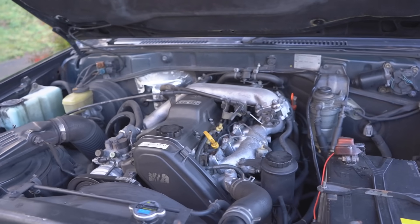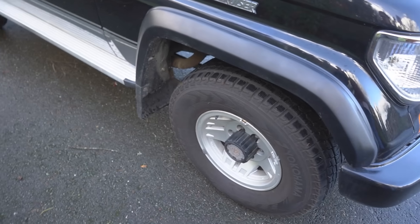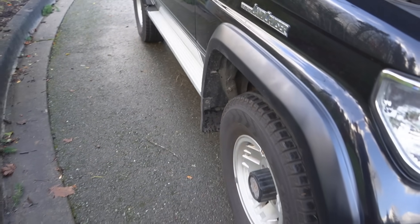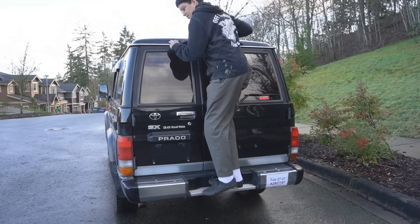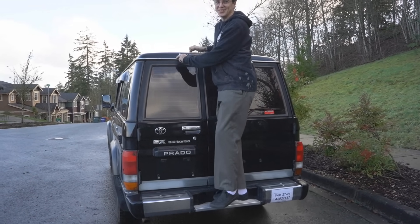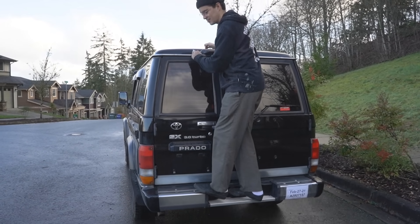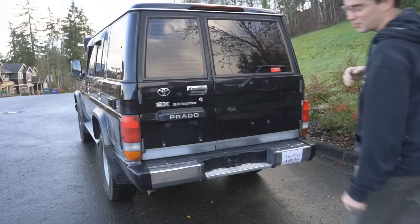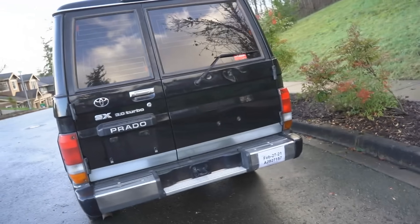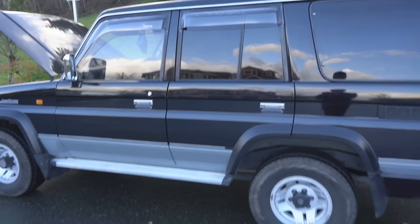I'm pretty sure it was driven as just a commuter car in Japan. I plan on doing a two-inch lift — there's a company that makes a simple two-inch lift with new shocks, and it really needs new shocks. You can really feel it going over bumps; hit a bump and it takes a while to settle down. They're not blown, just really worn out, so it feels like you're in the ocean. The engine looks super clean though.